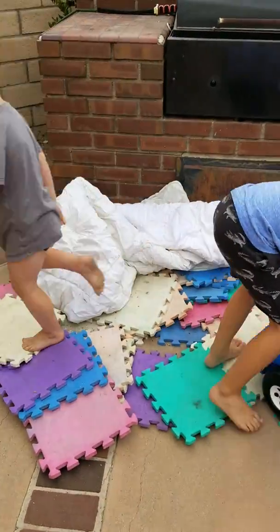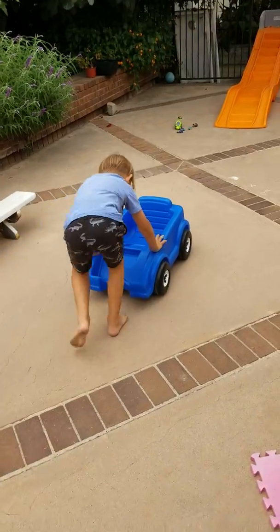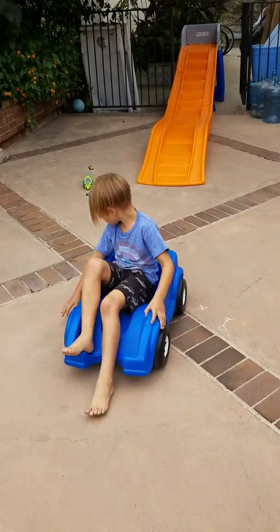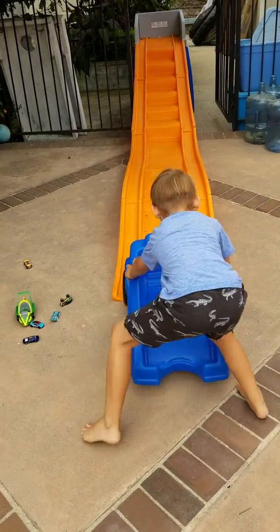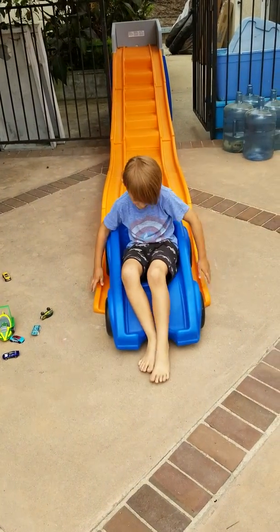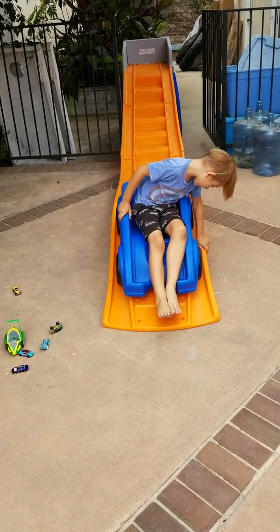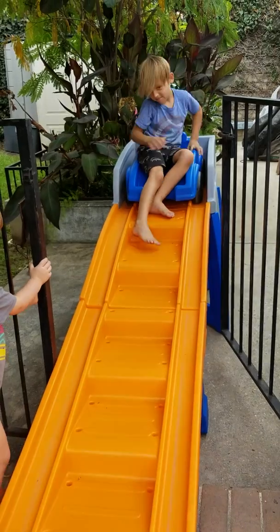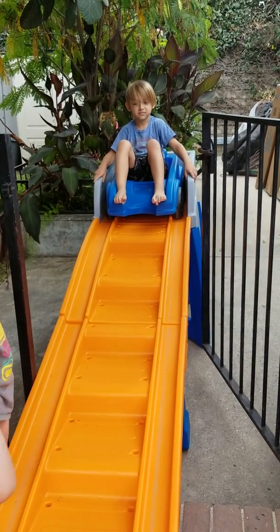Looks like you're gonna miss the track. You need some help? You got it, let's go. All right, who's up? Take it away.